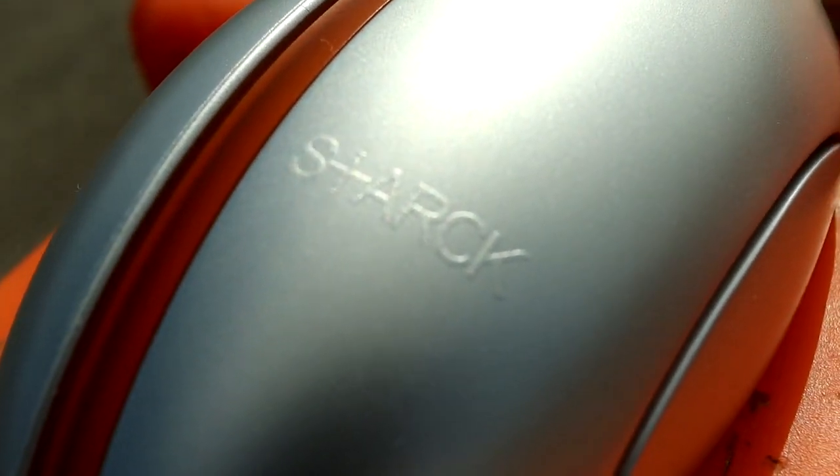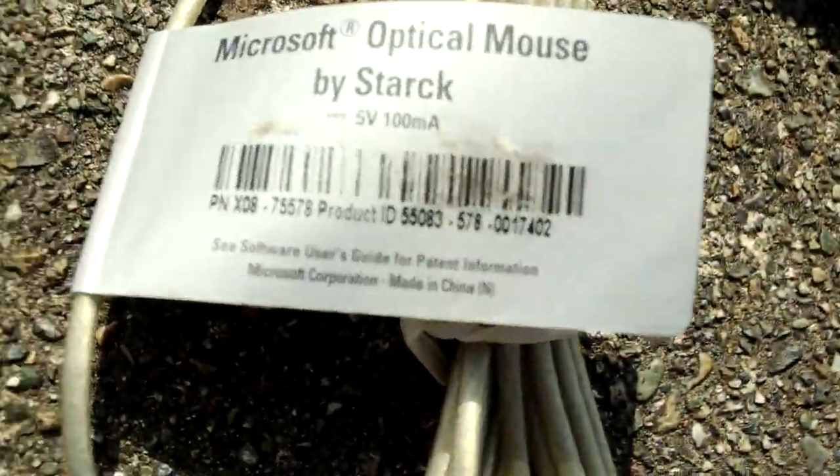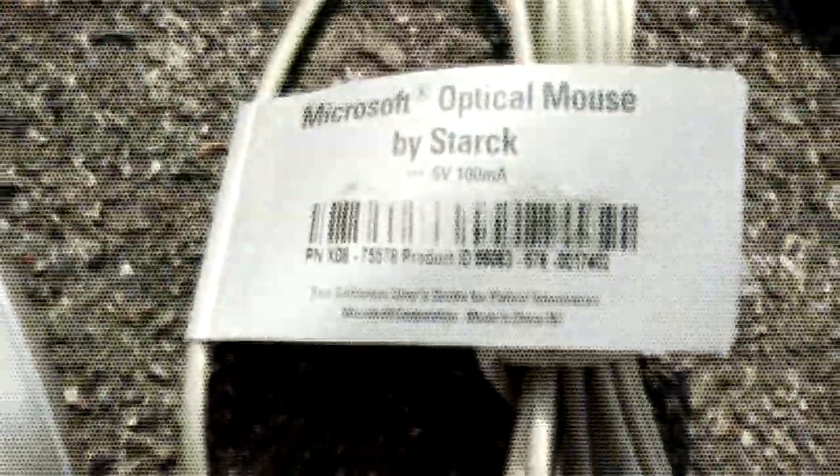I saw it was designed by someone named Starck. Well, who is Starck and how did this get made? Philippe Starck — I had never heard of this designer before. After a preliminary search, I discovered he is a French designer who has been very prolific in his lifetime.